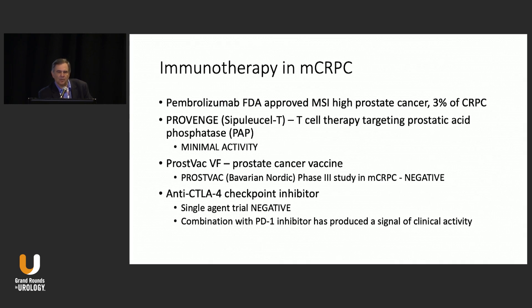Where have we gone with immune therapy? Pembrolizumab is approved by the FDA for MSI prostate cancer, but that only accounts for about 3% of all prostate cancer. Provenge is also approved, which shows minimal activity in terms of PSA declines or objective responses, but does show an improvement in survival of about four months — which has limited its use in some patients, though it does show a survival benefit. Prosvac, unfortunately, had negative trials.